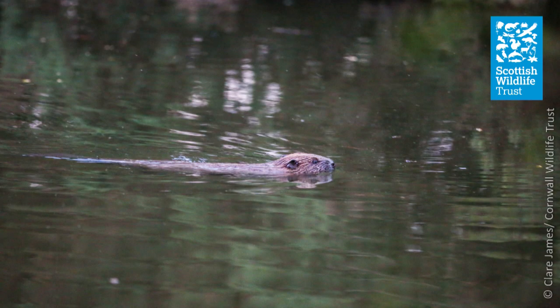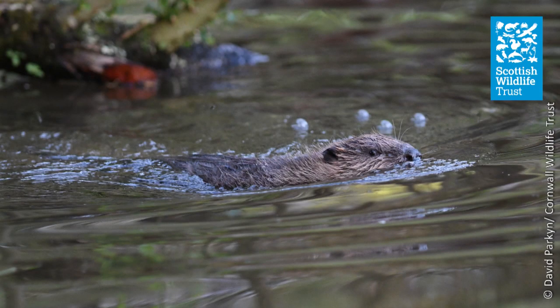Beavers are semi-aquatic and spend most of their time in or adjacent to water, and as a result they exhibit some remarkable adaptations to an aquatic lifestyle. Beavers' ears, nose and eyes are placed high up on the head so that they can be held out of water when swimming. Beavers also have a third eyelid or nictating membrane, so when swimming underwater this can come across to protect the eye and enable the beaver to see underwater. Other adaptations such as reduced heart rate and efficient lung capacity mean that the beaver can spend up to 15 minutes underwater.